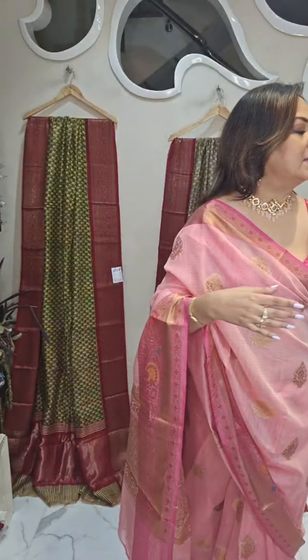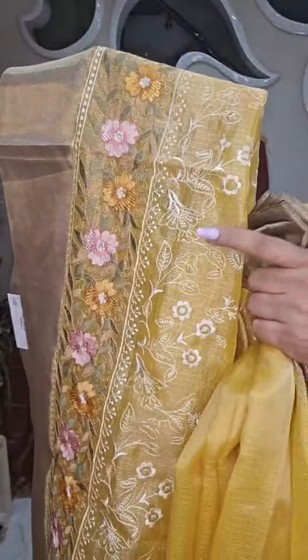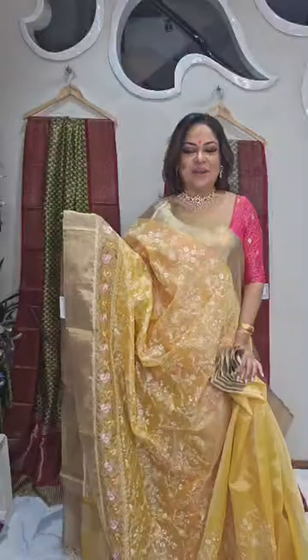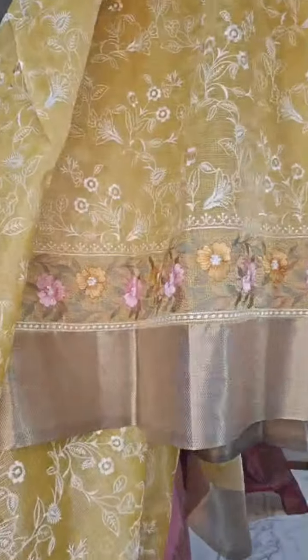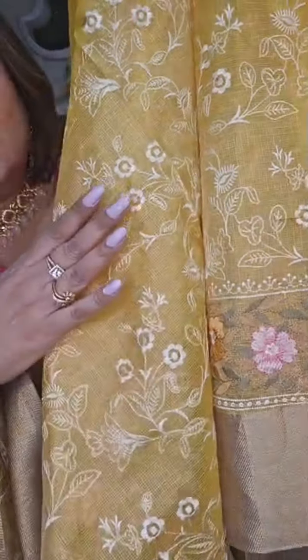Thank you, Amrita. Next I'll show you tissue — tissue quota with all over thread work. The body is in a tissue weave, very soft good quality tissue. All over thread work in white. The lower border has machine Parsi work along with the lower border. The overall look is very pretty because of the color, the concept and the sheen. The blouse piece will be yellow. All over work till the end — here is the close-up of the sari. You can see the tissue weave closely.